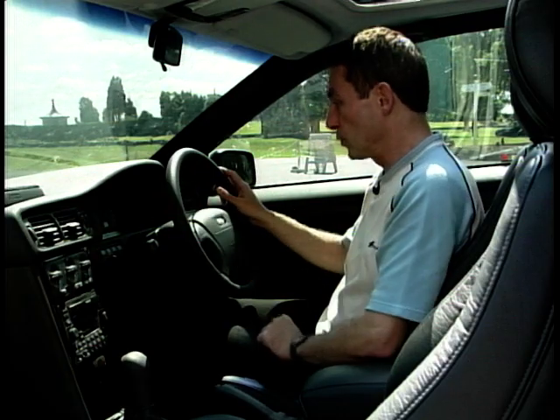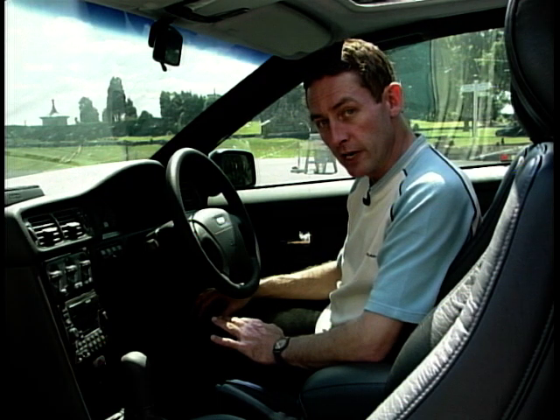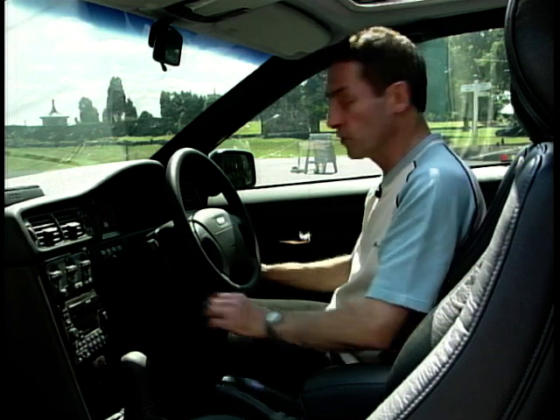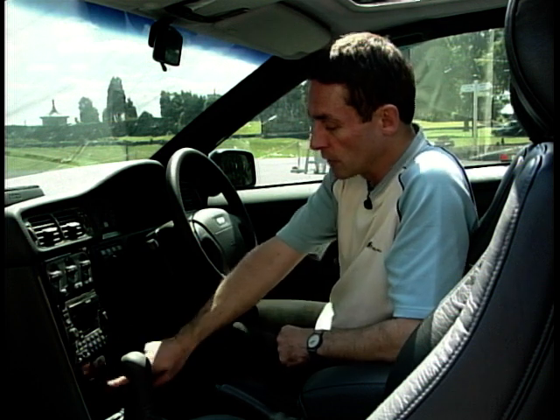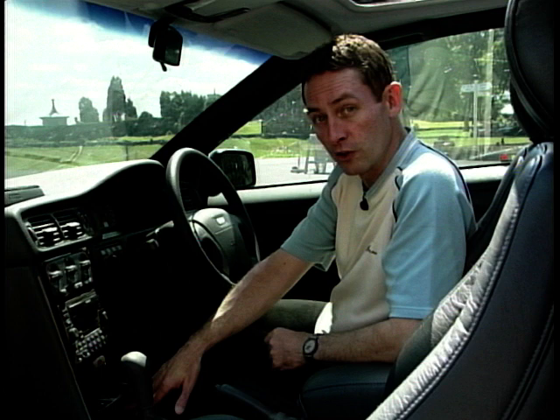The dials on the dashboard — grey incidentally — are very functional and easy to read. Not so the switchgear: not only are the switches grey, but they're also a mishmash of rotary switches and rocker switches, hidden down behind the steering wheel. Whoever had that idea wants shooting. Also, if you're a smoker and you open the ashtray, you've just covered up the switches for the heated seats. Go figure.